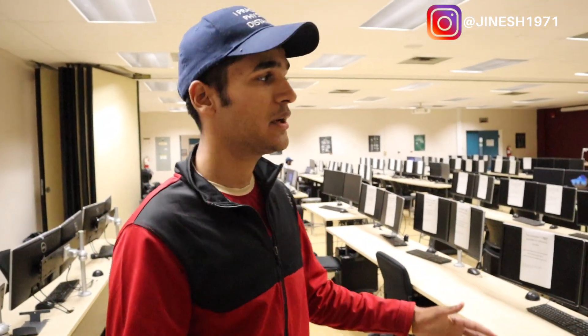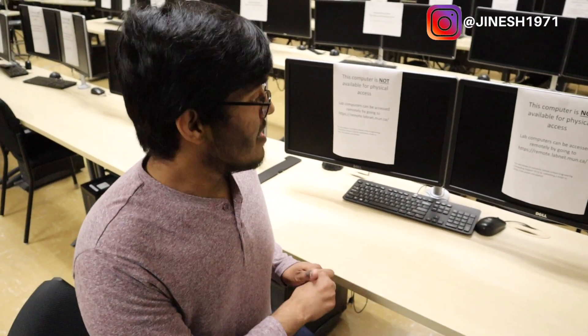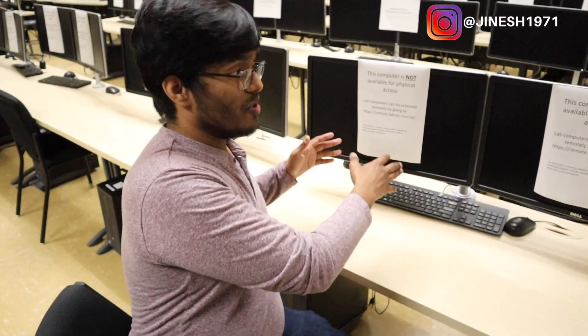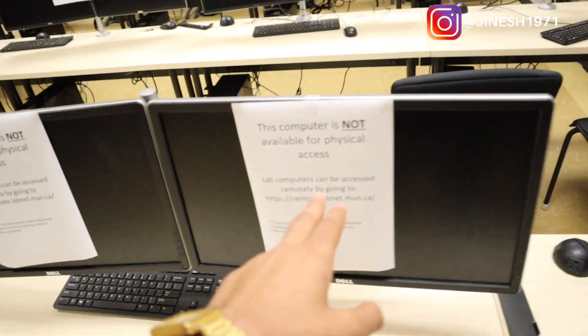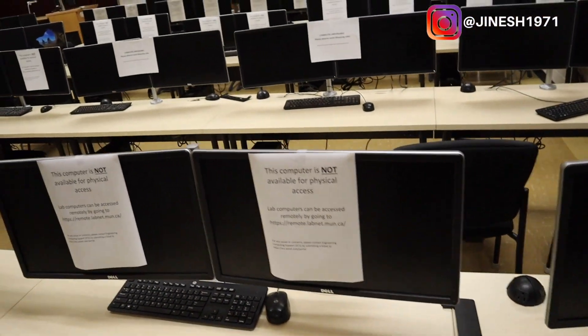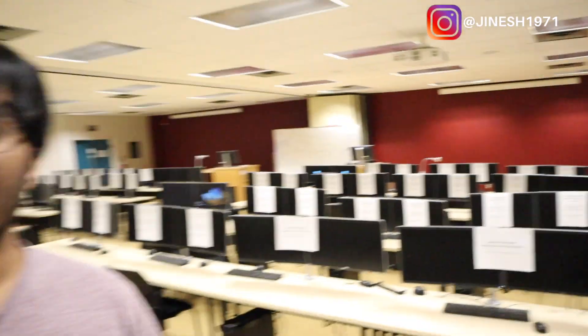This is the engineering building lab where I spend most of my time working on assignments and projects. We use these computers mainly in our mechanical branch — one screen to see the tutorials and the next screen to work on projects like SOLIDWORKS. There are papers on some computers saying they are not available for physical access due to COVID, but once that stops every computer will be available.